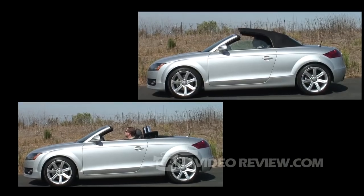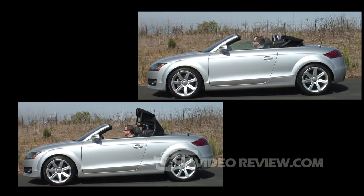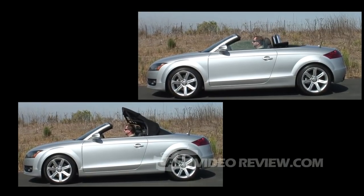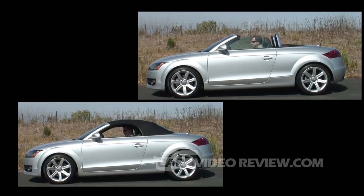On the base Roadster the top is a manual top, but a pretty popular option is the power top, which is pretty easy to use. You just unlatch it, push a button, and it's done fairly quickly in a small car like this.